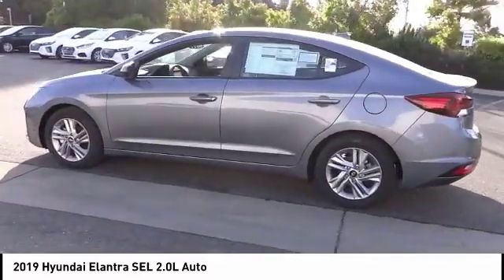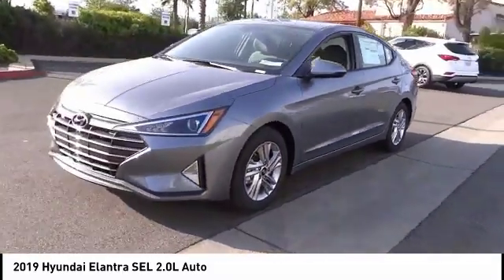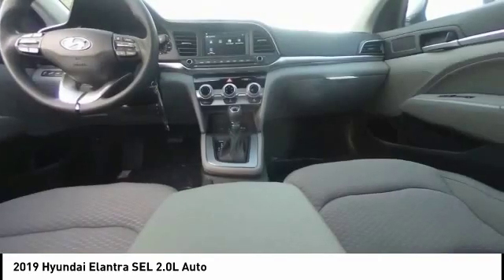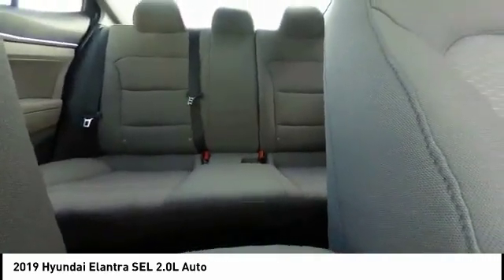This vehicle has less than 100 miles. Here are some of this vehicle's great options: traction control, air conditioning, dual airbags, power steering, four-wheel disc brakes, electronic stability control, security system, rear window defroster, trip computer, and power windows.